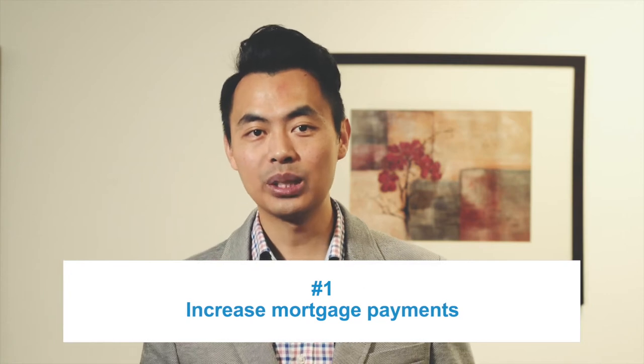I'm going to go over two different ways to pay off your mortgage faster, starting with number one: increase mortgage payments.